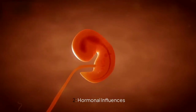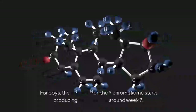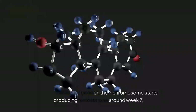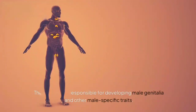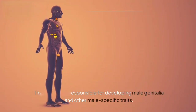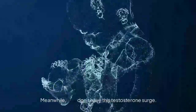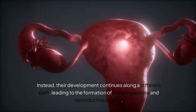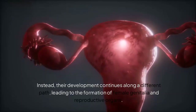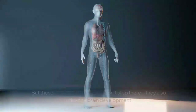Section 2: Hormonal Influences. Hormones play a huge role in fetal development. For boys, the SRY gene on the Y chromosome starts producing testosterone around week 7. This hormone is responsible for developing male genitalia and other male-specific traits. Meanwhile, girls don't have this testosterone surge — instead, their development continues along a different path, leading to the formation of female genitalia and reproductive organs.